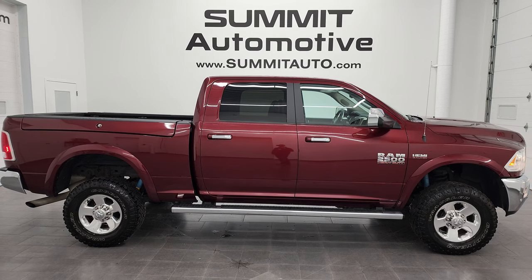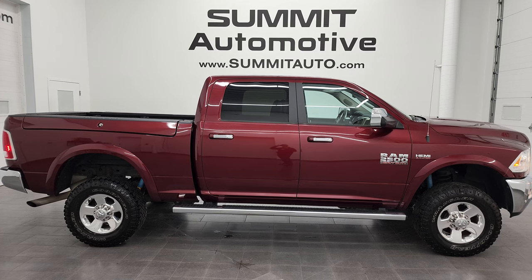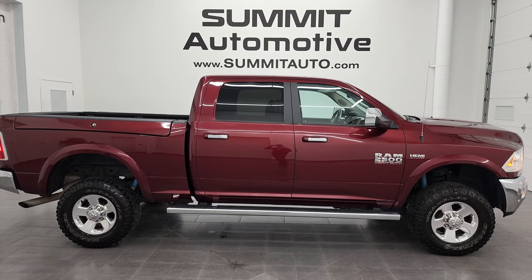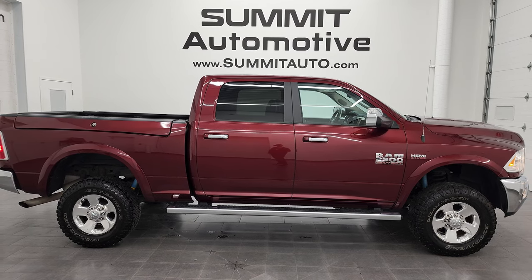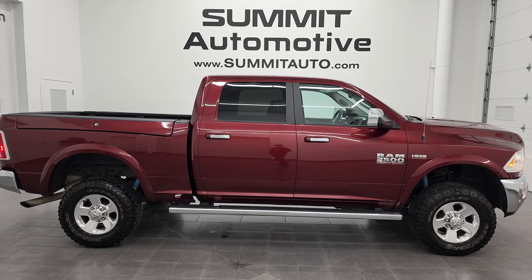Click those and check us out — we're super excited to help you with this ultra clean 2016 Ram 2500 Crew Cab Short Box Laramie Power Wagon in Delmonico Red. Thanks again for checking out the video, remember to like, subscribe and share on the YouTube channel — I really appreciate it, thanks again.